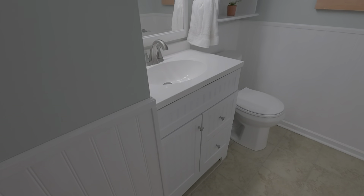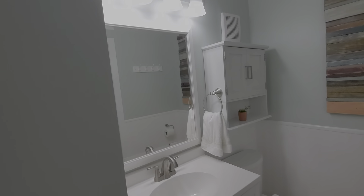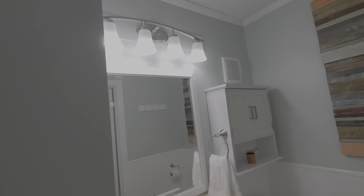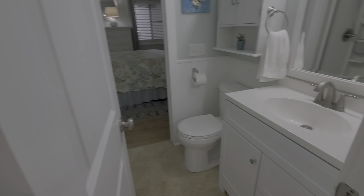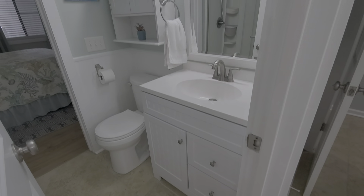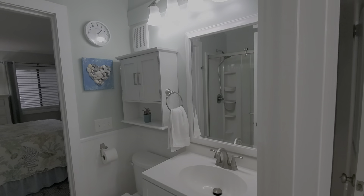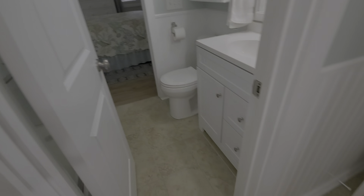The tile continues into the bath. We have pretty beadboard at chair-rail height and a nice vanity. All the fixtures were replaced — very nicely done. Beautiful panel doors were added during the renovation. The full bath has a single vanity with more lighting and more storage, and we'll look at the shower area as we come in from the bedroom.